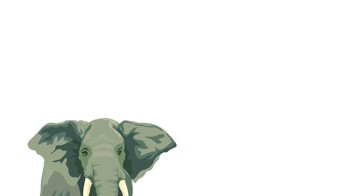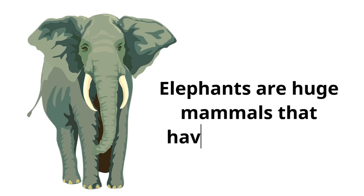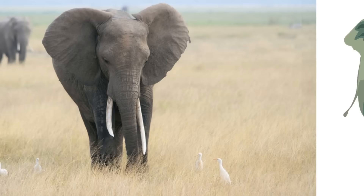In this video we are learning about elephants. Elephants are huge mammals that have a long trunk and big ears.